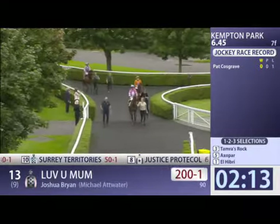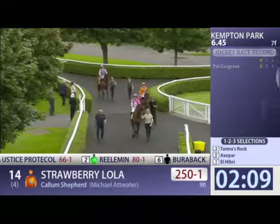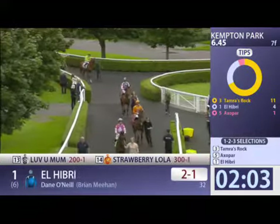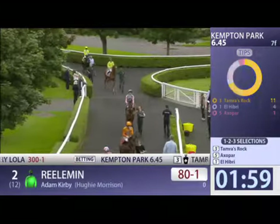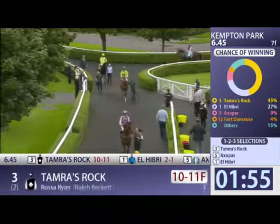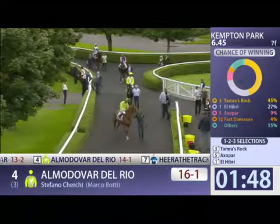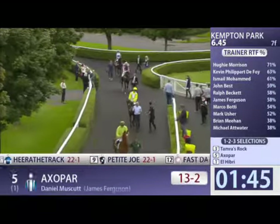Let's take another check on the market. Tamara's Rock now goes to odds-on once again — 11 to 10 on. 2 to 1 El Hibri, price probably just too big now, has been clicked in. 13 to 2 Axa Par, 16 to 1 for Almodovar del Rio, 25 to 1 here at the track, 25 to 1 as well Petit Joe.